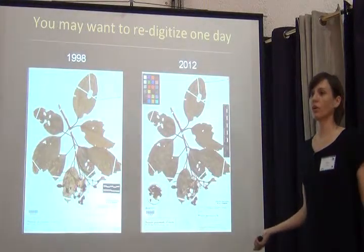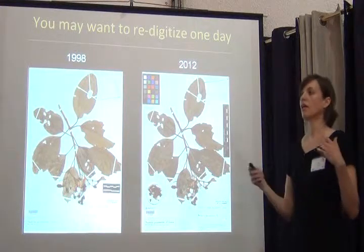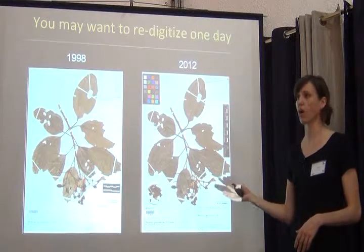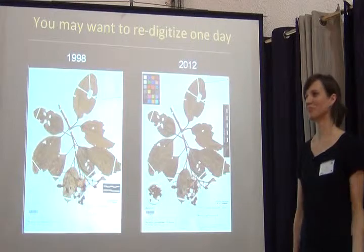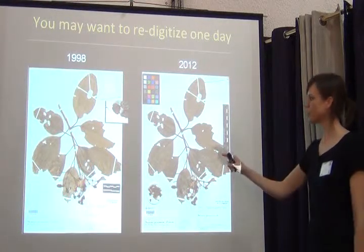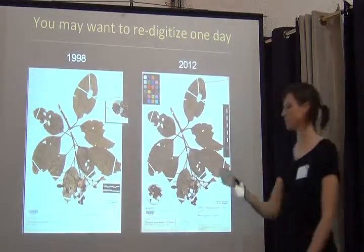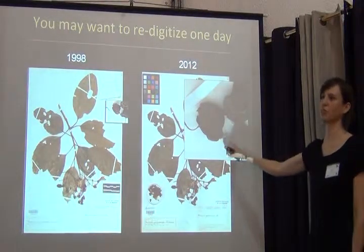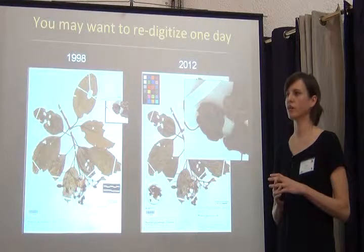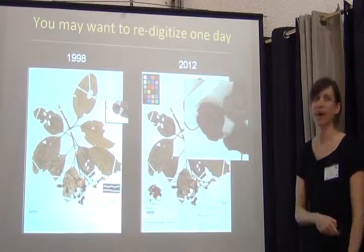One day you may even redo what you've already done. We started imaging our types in the late '90s and imaged 100,000 vascular plant types. Then the Global Plants Initiative started, and the Mellon Foundation came to us and said they'd fund us to re-image our types with an herb scan because the quality is so much better. Our reaction was — re-image? We just imaged 100,000 specimens! But if you look at the quality difference, the herb-scanned image has much better resolution. Finally we accepted that this is just part of digitization. You will not be doing five years from now what you're doing today — and that's good. Just accept technology as it gets better.